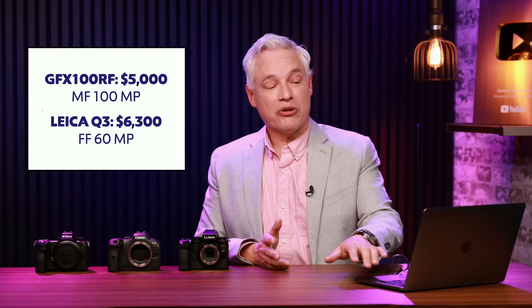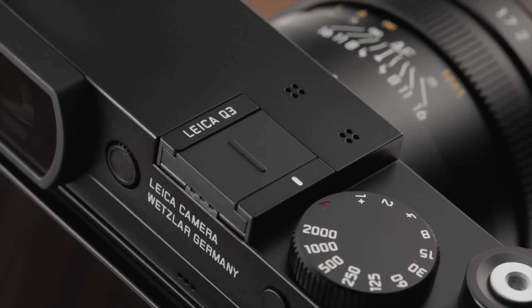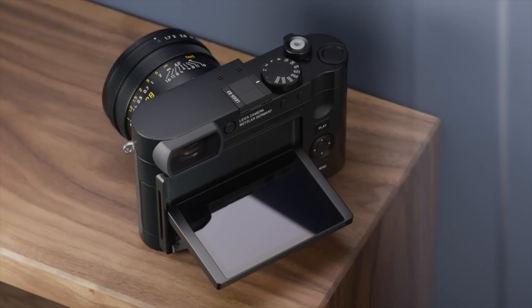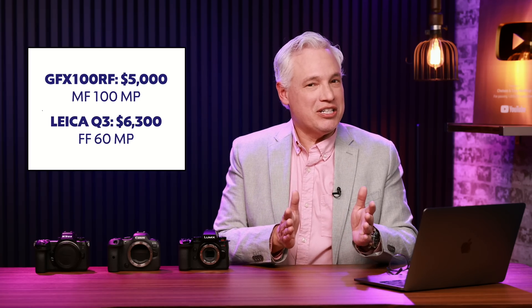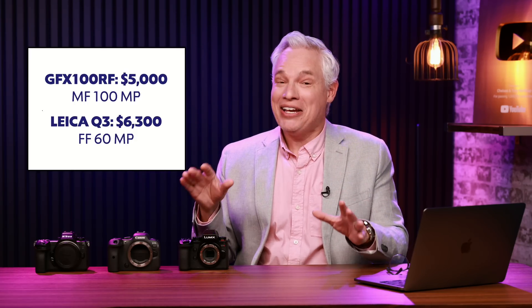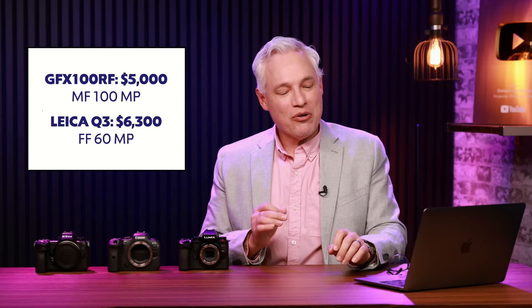That's a lot for a fixed lens camera. But if you think about their closest competition, which is really the Leica Q3, that's a $6,300 camera, and it's only full frame and only 60 megapixels. So the Leica is inferior in specs but has a higher price, so the Fuji actually starts to look pretty good. But then again, Fuji isn't Leica. Fuji didn't popularize the 35 millimeter format or sneak people out of concentration camps. Leica has this amazing history, and that's part of why they command a higher price. So maybe this is too high of a price, but that remains to be seen.